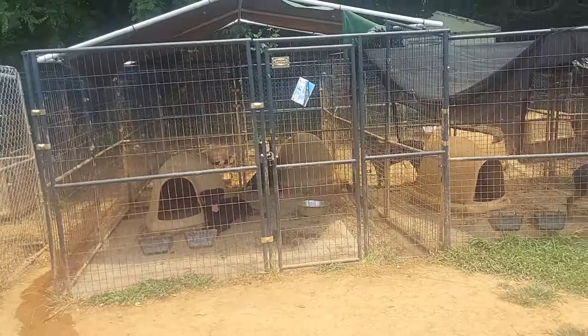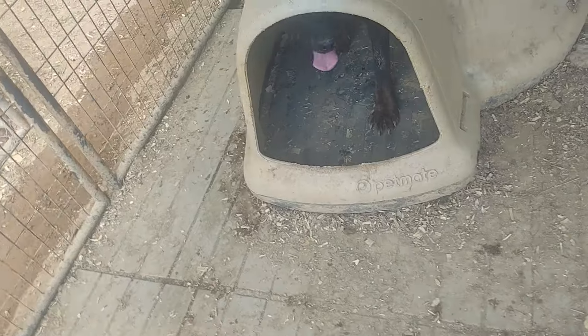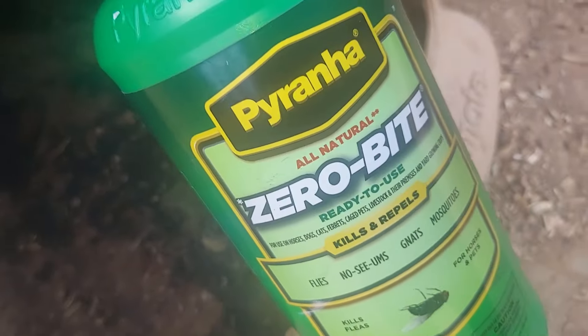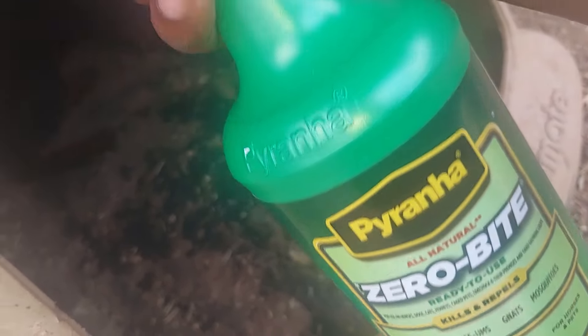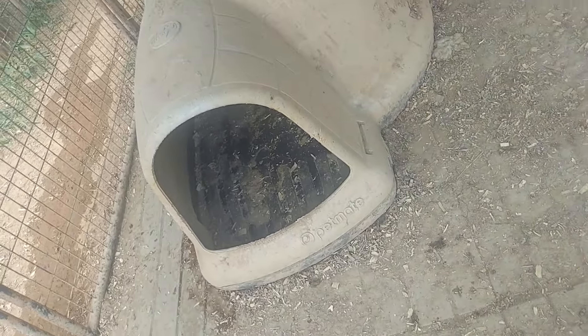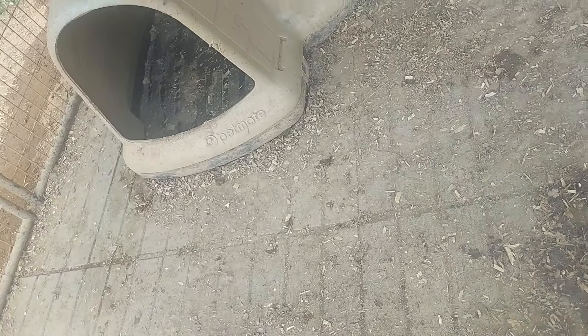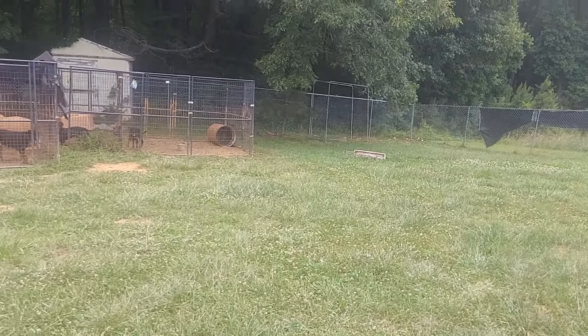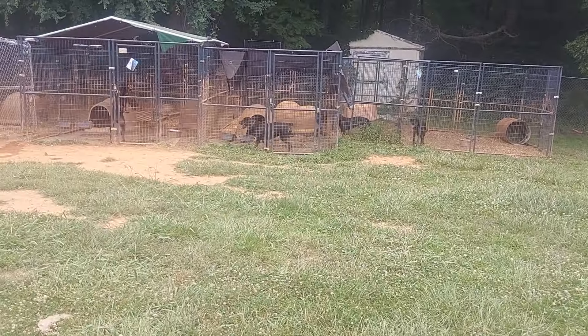So I got this stuff here — you typically just want to spray them down. This is said to repel as well as kill flies. So spray a little bit around here, that area too. She got a little bit of mess in here I need to clean up, but not too bad. She just ate, so food's got to go somewhere, right? Just taking those extra precautions to keep the flies off my dogs.